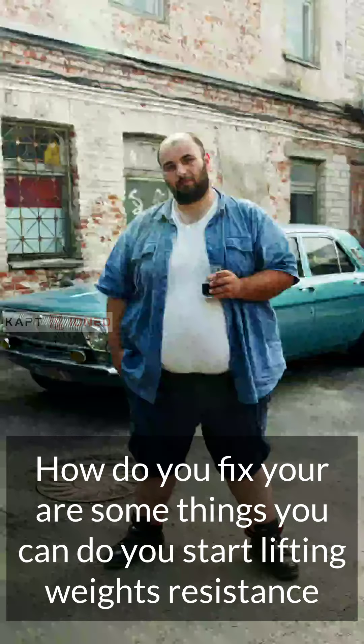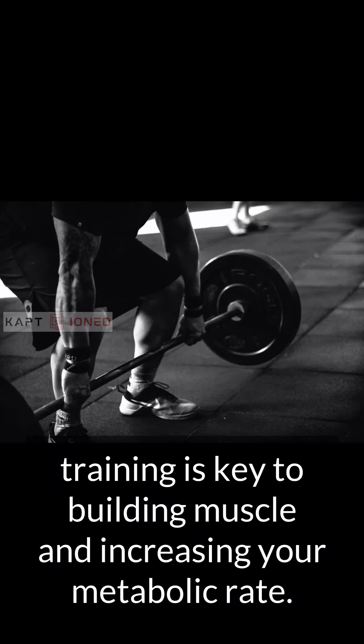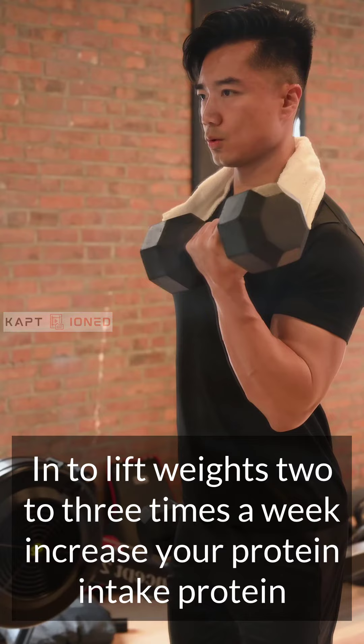So, how do you fix it? Here are some things you can do. Start lifting weights — resistance training is key to building muscle and increasing your metabolic rate. Aim to lift weights 2-3 times a week.